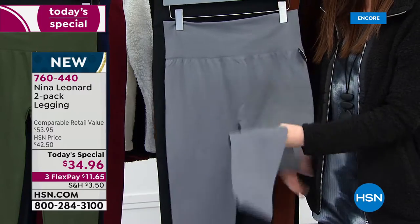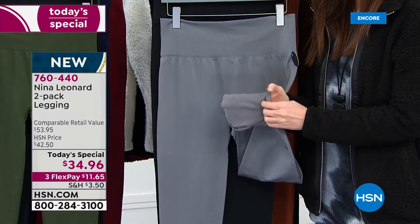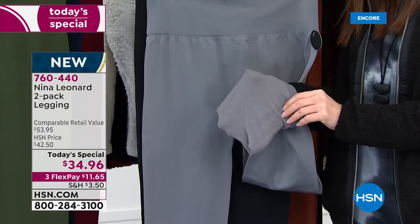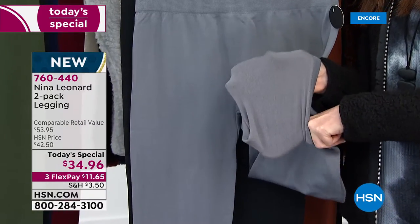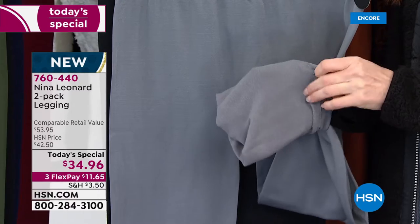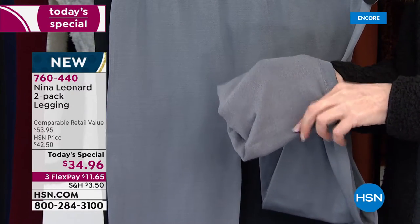Let's talk about the legging. What's so fantastic about this, first off, is the fit — it's fabulous because it's not too tight, it's not compression. It gives you a nice smoothing effect. The inside, like you pointed out, is so incredibly soft against the skin.